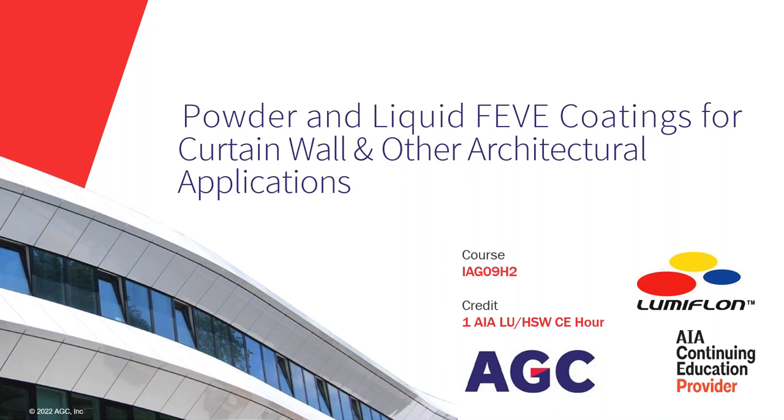Hello everyone. Welcome to the most recent presentation of the Metal Architecture Webinar Series. I'm Paul Deffenbaugh with Metal Architecture. Today we're going to be talking about powder and liquid FEVE coatings for curtain wall and other architectural applications. It's being presented today by LumaFlon. Bill Haggerty is here to be our presenter, and I'm going to give him the reins in just a moment, but let's take care of a couple of questions first.